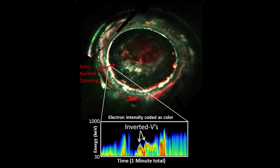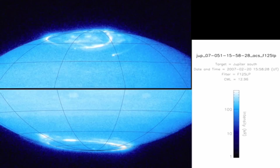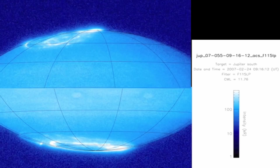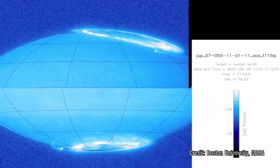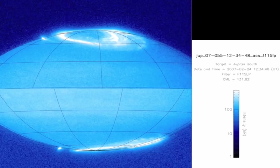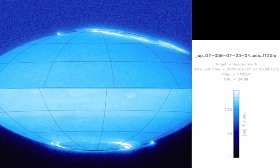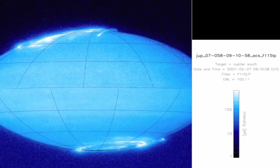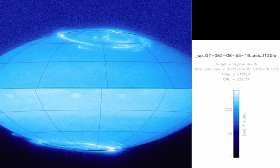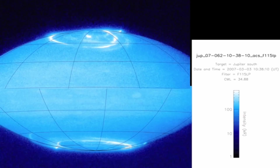The North and the South auroras have recently been discovered to pulse independently from each other. The South pole consistently pulses every 11 minutes, but the X-rays seen from the North pole are erratic, seemingly independent of the South pole, and this makes Jupiter very unusual. All other auroras observed so far show mirror images on each of the North and South sides, so this is a real mystery.